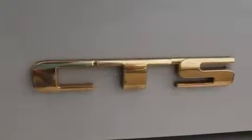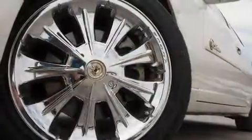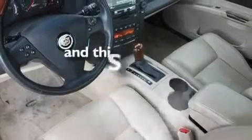Its top features include a power driver's seat, cruise control, heated side view mirrors, a CD player, leather seats, performance tires, aluminum wheels, traction control, and a keyless entry system. And this vehicle has less than 66,000 miles.